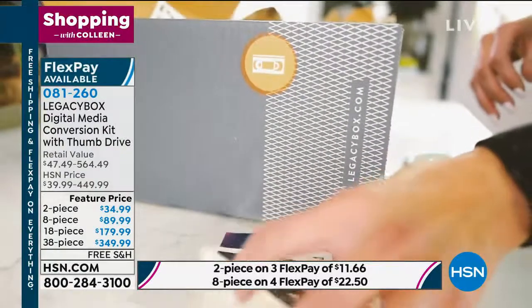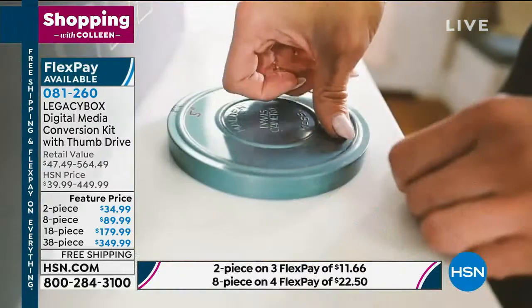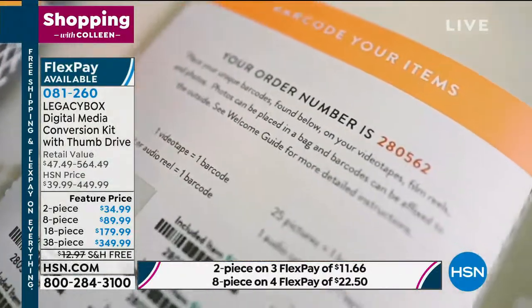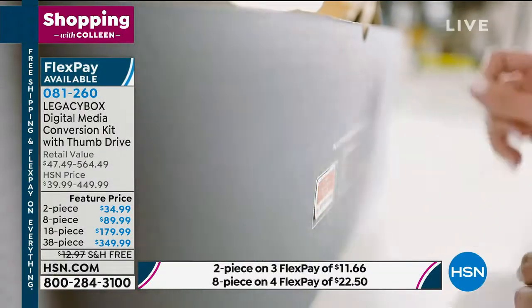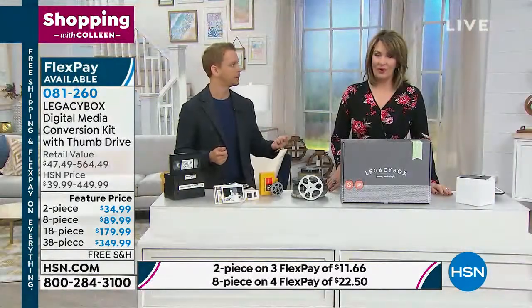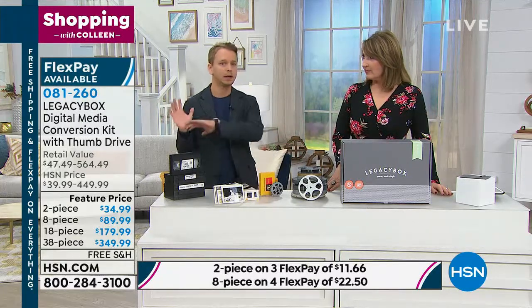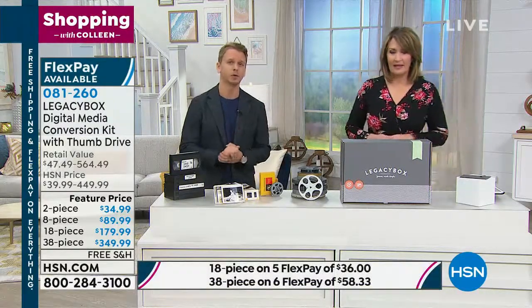This is a product you buy at once, and if you buy the eight-piece you can come back and get more if you want. The best part — get it home and try it. If you have a lot of stuff, go with the 38 pieces. The average family has about 10 home movies or 10 items to send in. If you're just looking to try it, we have that two-piece available. But a lot of people find they can't pick and choose between the birthday party tape or the wedding tape — just get the bigger kit and take care of the entire collection, everything aging and degrading in those shoeboxes and attics.